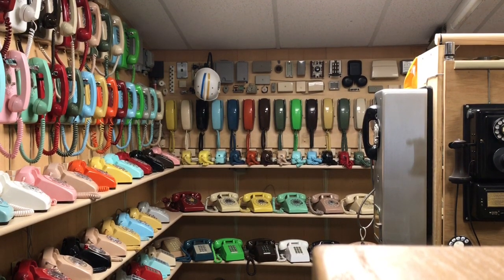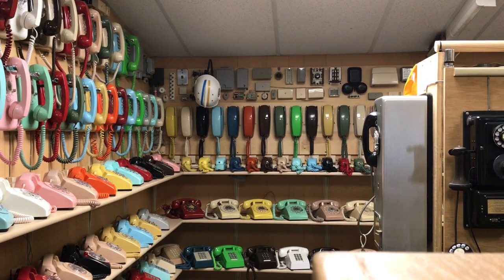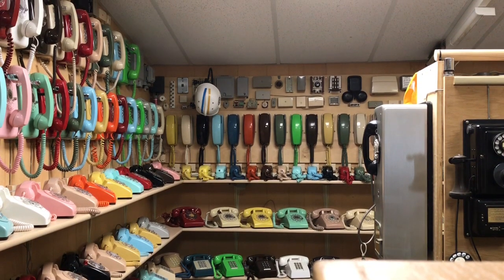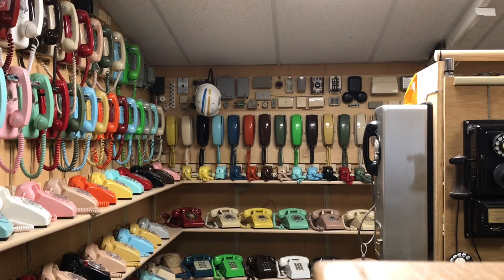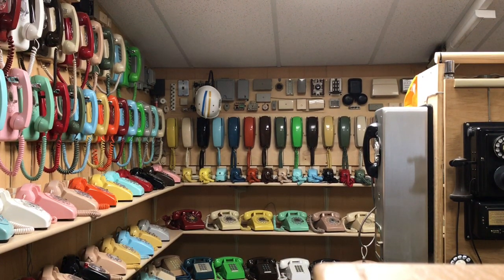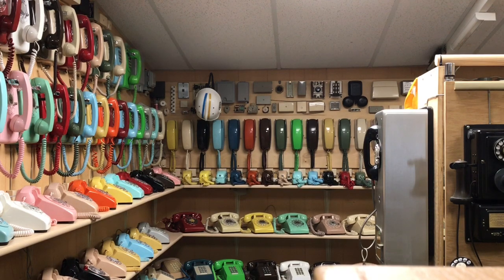For my video today, this is more of a show-and-tell and not a how-to or why video. We're looking at a small collection of my single-line telephones in my single-line display room. Each and every telephone in this room will be connected to my central office switch and will have its own dialable seven-digit phone number. At this time, about 20% of the phones are connected.